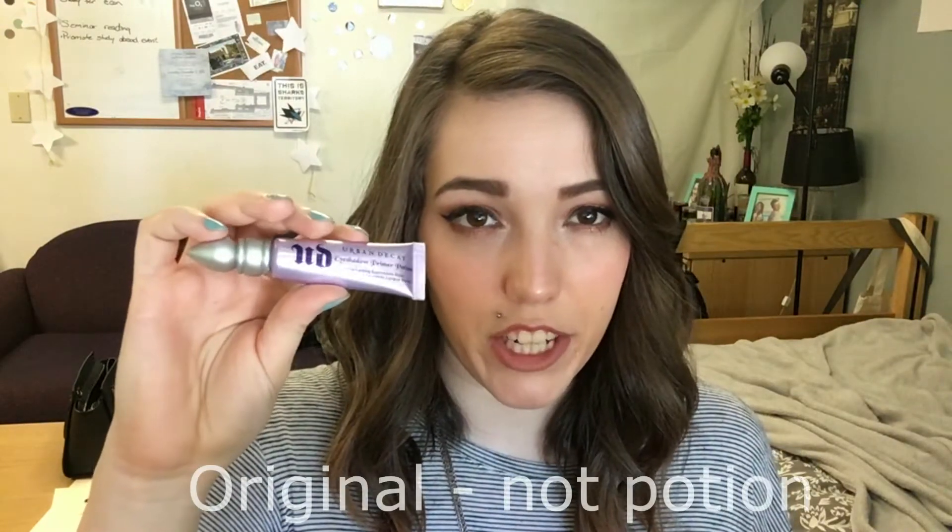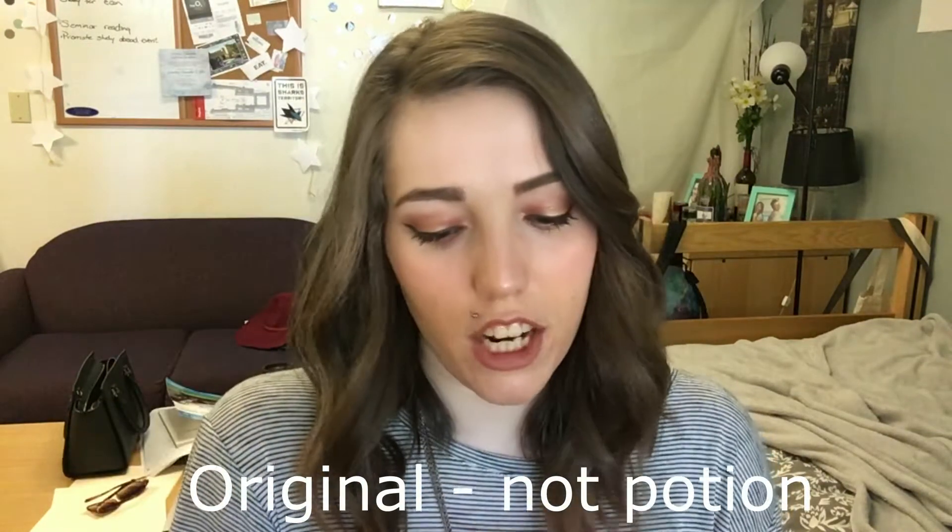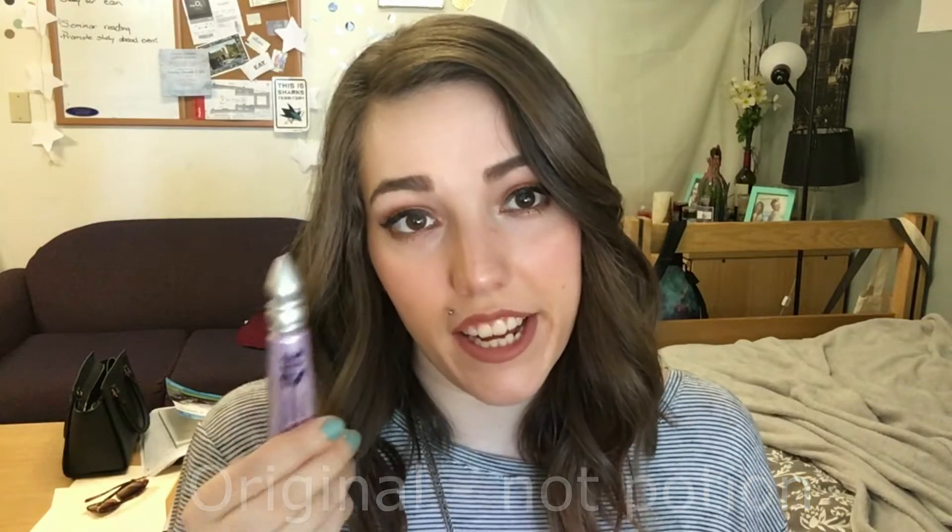My favorite eyeshadow primer this month — I use this a lot — was the Urban Decay eyeshadow primer in Potion. I talk about this eyeshadow primer a lot and I've been back on it lately. Always a big fan of this. It really does keep my eyeshadow in place — would highly recommend.